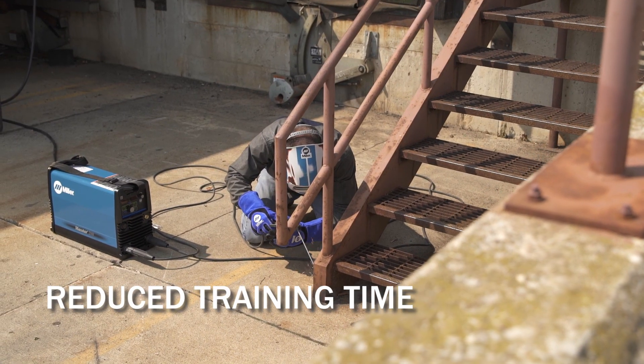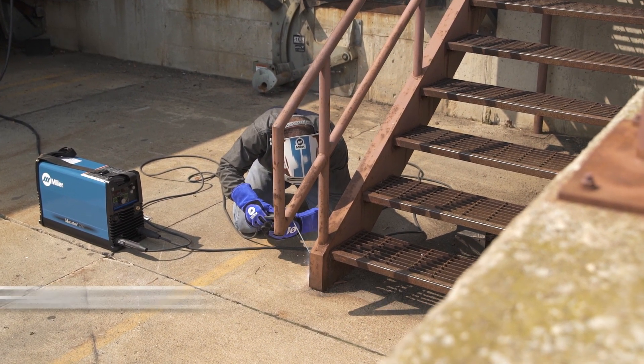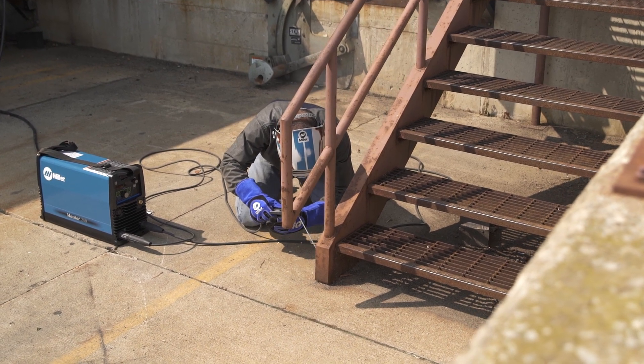Training time is reduced by utilizing one piece of equipment. This saves labor costs and helps keep projects on schedule.